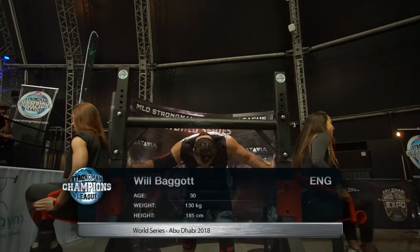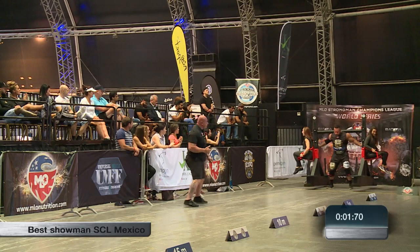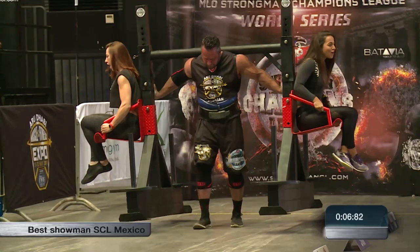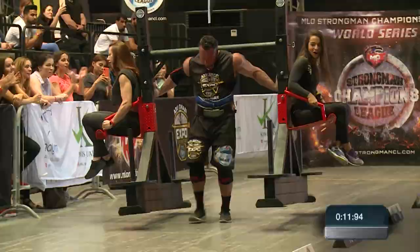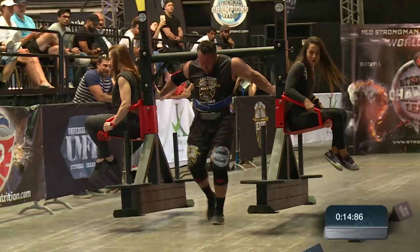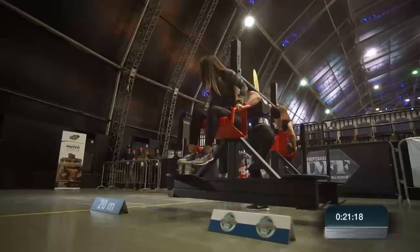Now Will Baggett. Can he get sub 40 seconds as well? Slow and steady from the off here. Baggett really feeling the pain on his shoulders at the moment. The girls just hoping to stay on the seats. But he passes the line.